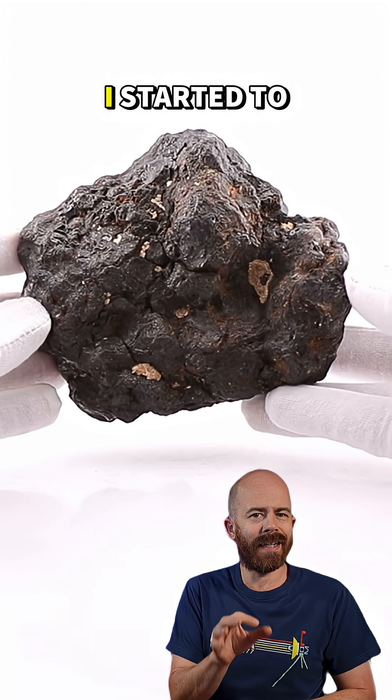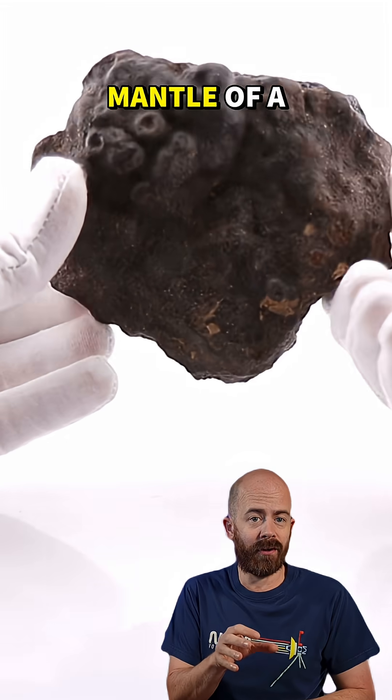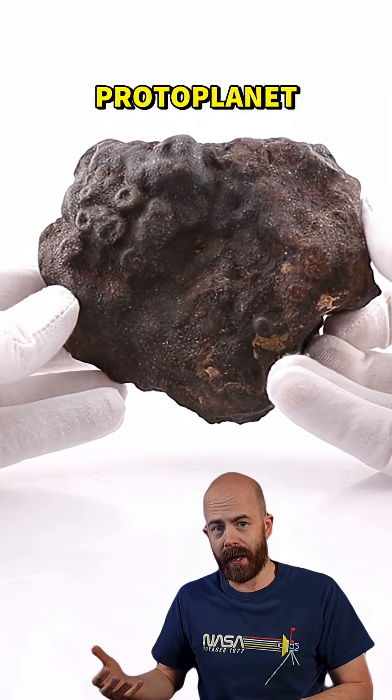However, when I looked closer, I started to suspect that this stone might actually be a pallasite, which is actually material from the mantle of a single differentiated asteroid or protoplanet.